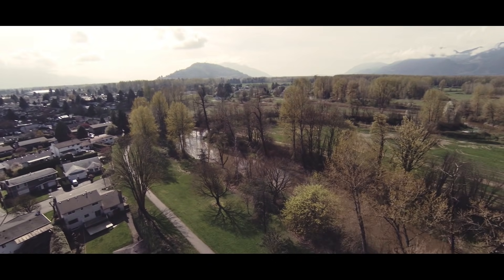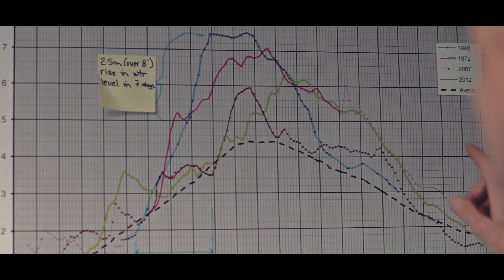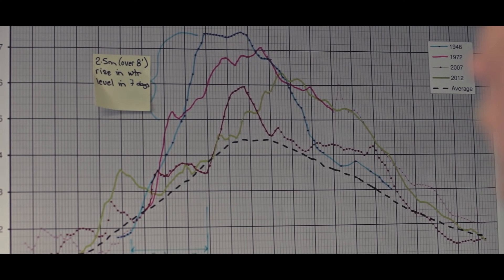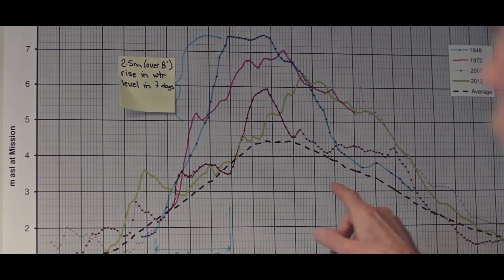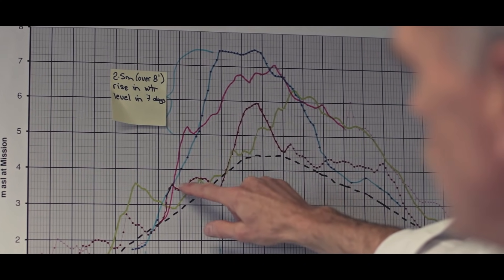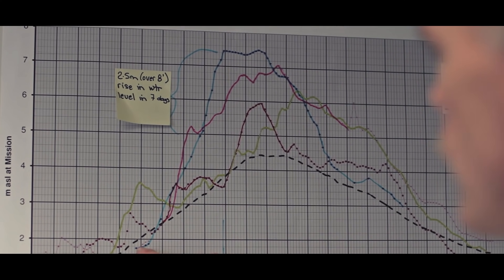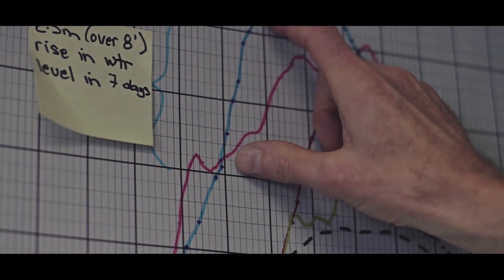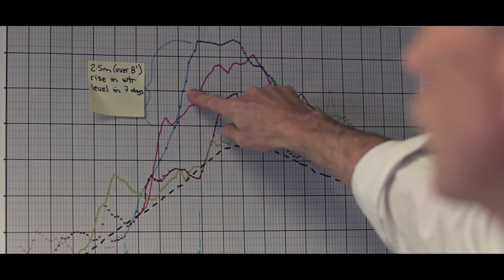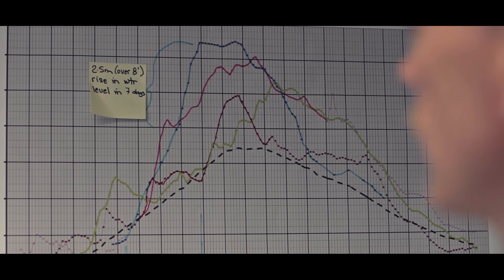The Fraser River is a very dynamic water course and it can raise in elevation by several feet per day. This graph shows the historic water levels at the Mission gauge on the Fraser River. The dashed black line shows what the average water levels on the Fraser River would be. What's interesting is the 1948 flood — you can see how quickly it rose in elevation. Over a three-week period it went from under two meters at the Mission gauge to just about seven and a half meters, and most dramatically it rose by two and a half meters, which is over eight feet, in a period of just seven days.